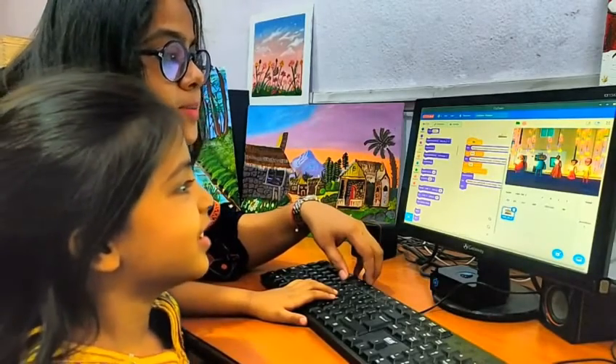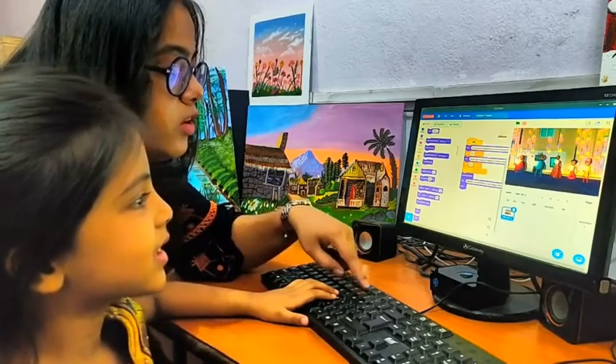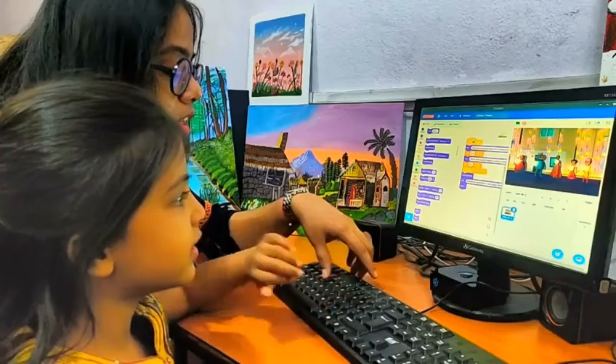Codian is an all-in-one visual programming solution for schools. It comes with a graded curriculum from class 1st to 8th, and the best part is there is zero learning curve for the teacher.